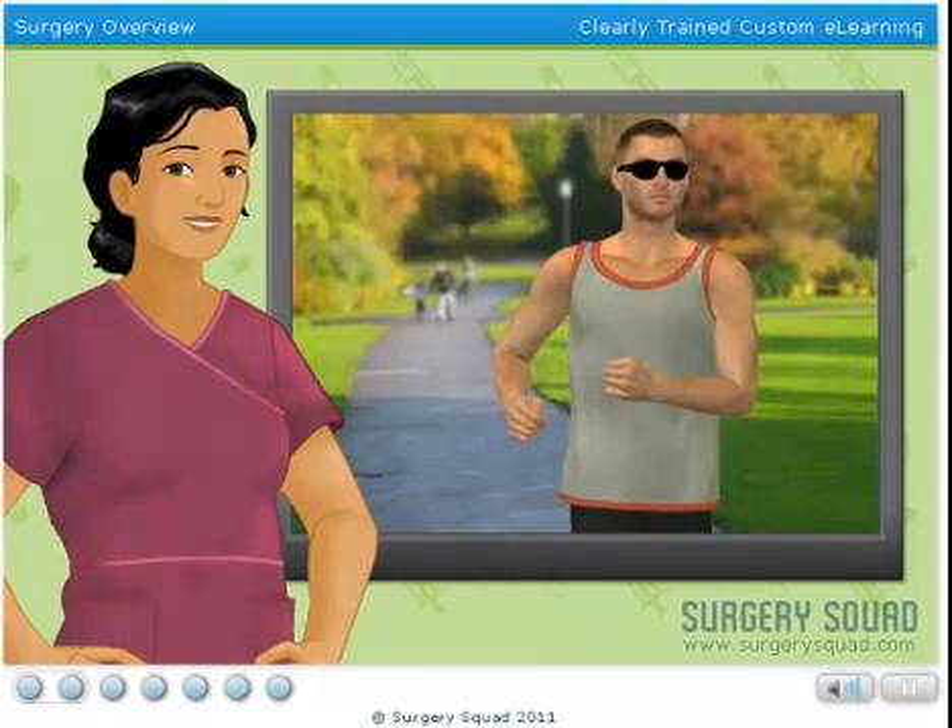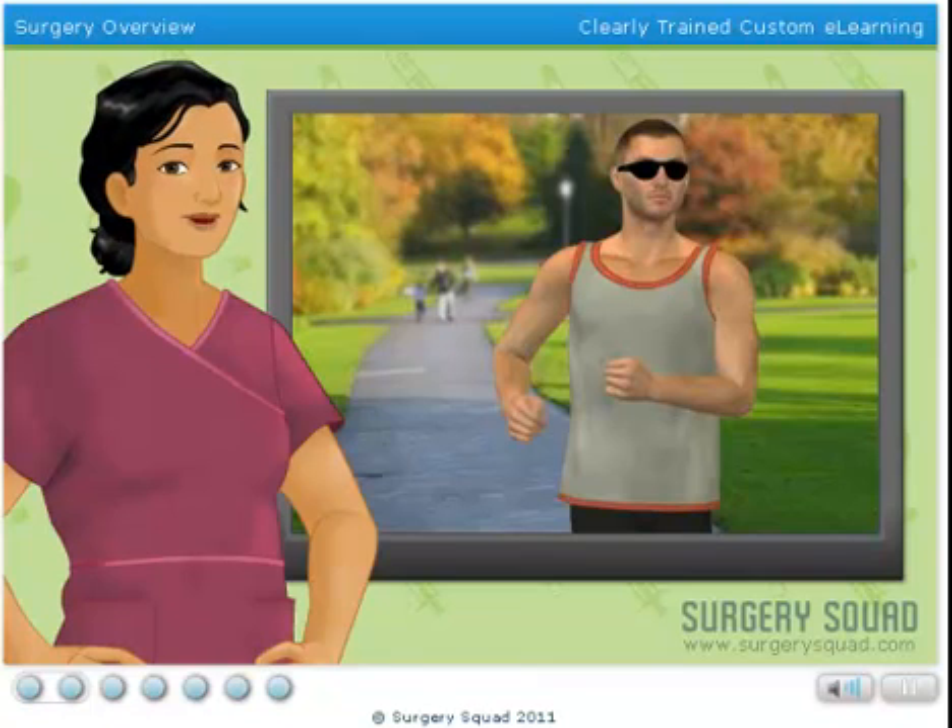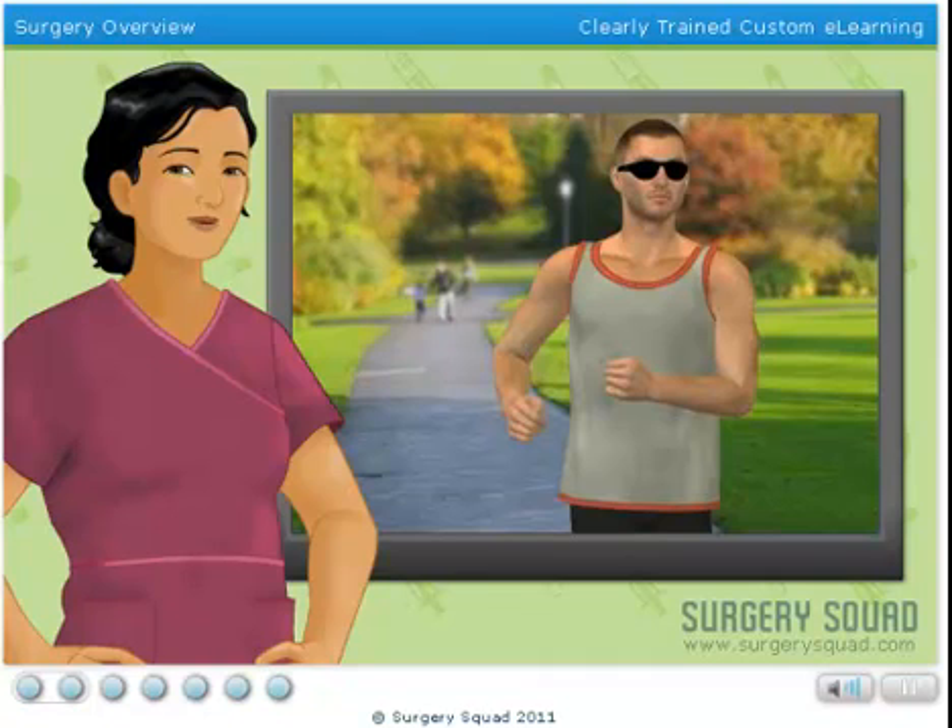Our patient today is a male in his mid-twenties that got a tattoo on his calf when he was a teenager. Now that he's older, he doesn't see the tattoo as being so attractive anymore. In fact, he's come to us to get it removed. So let's scrub in and see what we can do for him.